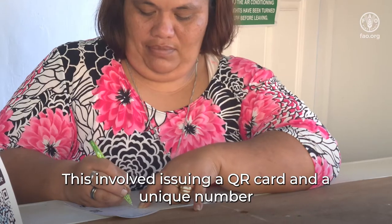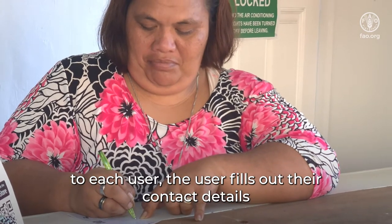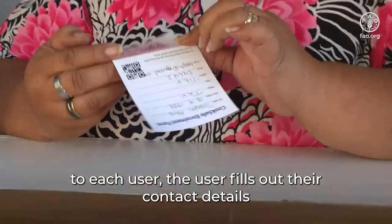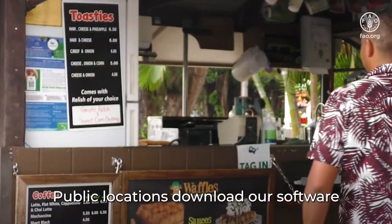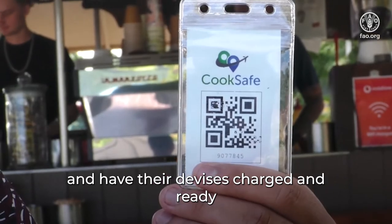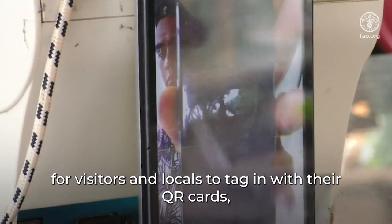This involved issuing a QR card with a unique number to each user. The user fills out their contact details and tears off the card. Public locations download our software and have devices charged and ready for visitors and locals to tag in with their QR cards.